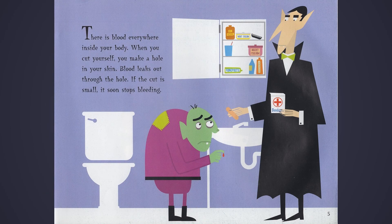There's blood everywhere inside your body. When you cut yourself, you make a hole in your skin. Blood leaks out through the hole. If the cut is small, it soon stops bleeding.